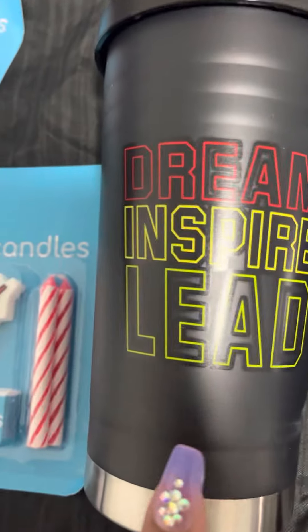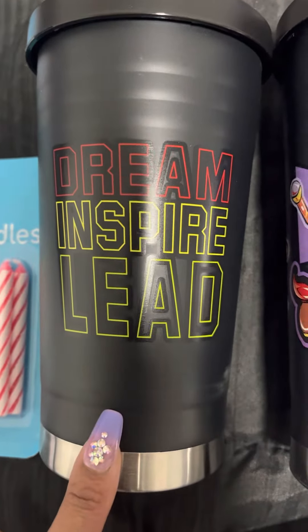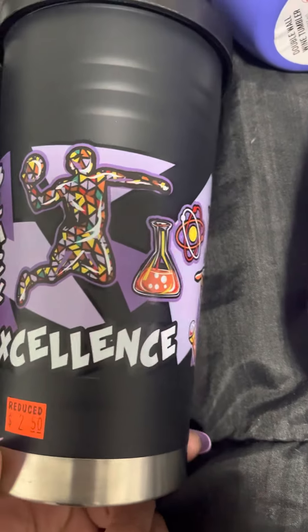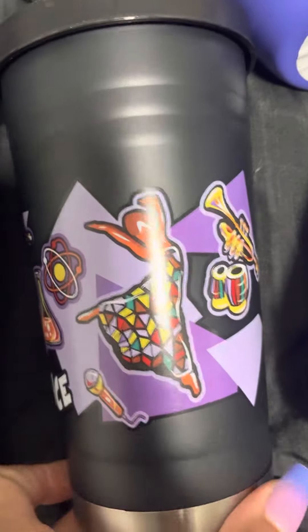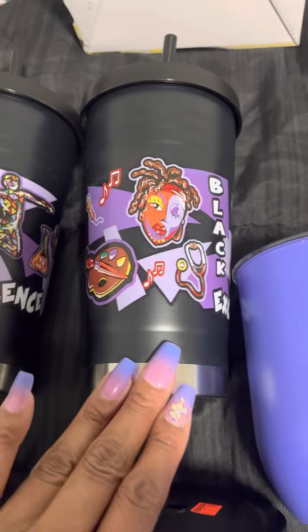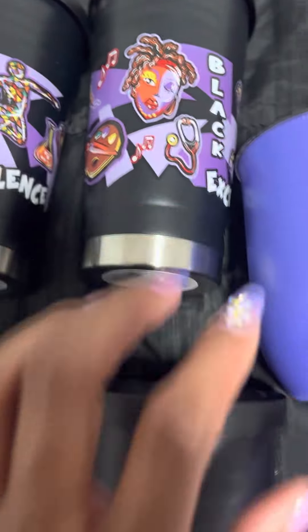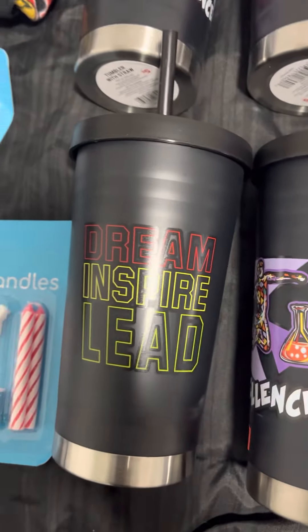This first one I saw — the only one I saw in this design — it says Dream, Inspire, and Lead. I thought that was very nice. This one says Black Excellence, $2.50. I just love this, it's so nice. If you hear background noise, it's my son, my dog, and my fiance, so just ignore it. Then I have the same exact design again, so I have three of that same design and just one of this.